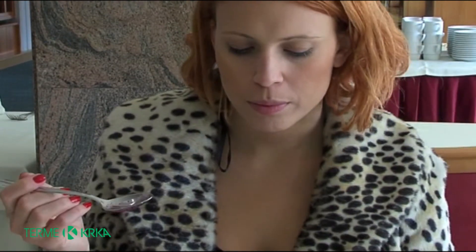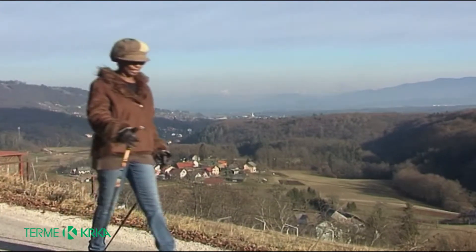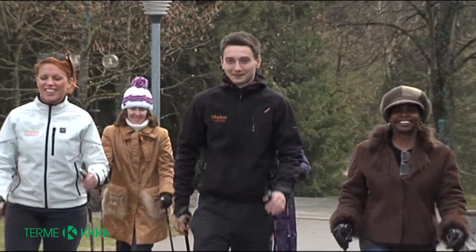Ms. Lourdes, you've been coming here — this is your second year. Why do you keep coming back? I had good results. I enjoy the treatment. The people are very friendly. Really, after two days you feel great.